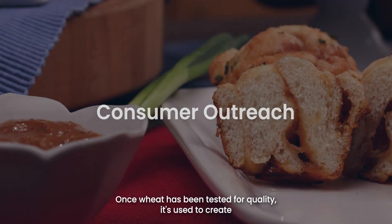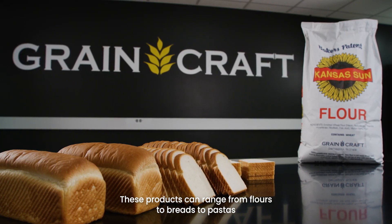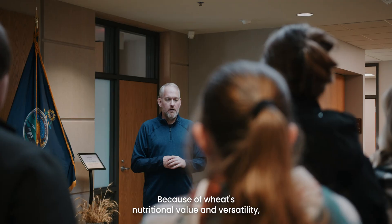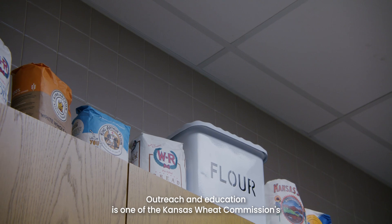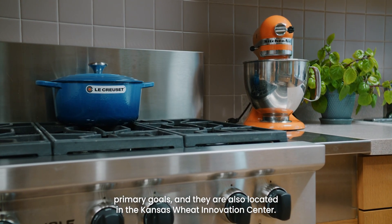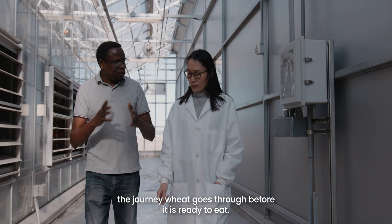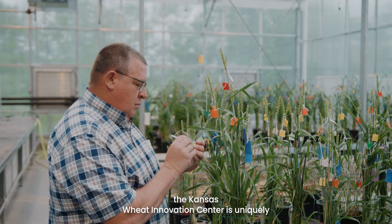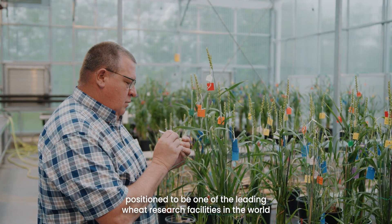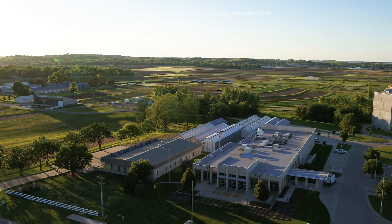Once wheat has been tested for quality, it's used to create a variety of products for people across the world to eat — from flours to breads to pastas and other packaged goods. Because of wheat's nutritional value and versatility, it's important to educate consumers about how to incorporate it into their diet. Outreach and education is one of the Kansas Wheat Commission's primary goals, and they are also located in the Kansas Wheat Innovation Center. Now you know just how complex the journey wheat goes through before it is ready to eat. As Earth's population grows and the demand for food increases, the Kansas Wheat Innovation Center is uniquely positioned to be one of the leading wheat research facilities in the world, improving the efficiency and productivity of Kansas wheat farmers while providing greater global food security. Thank you for touring.